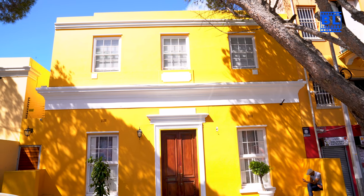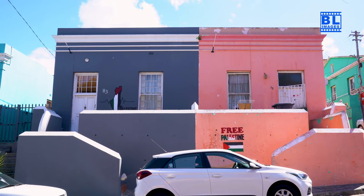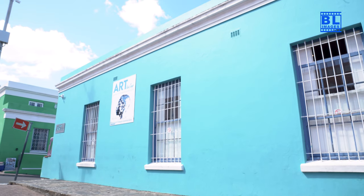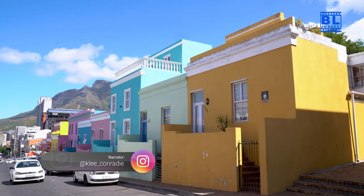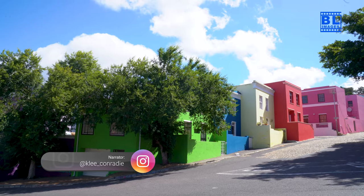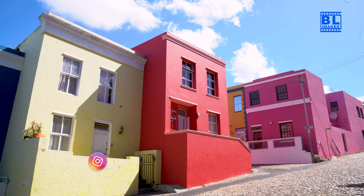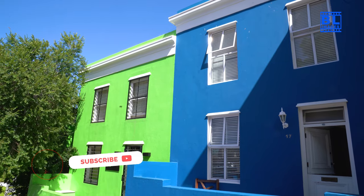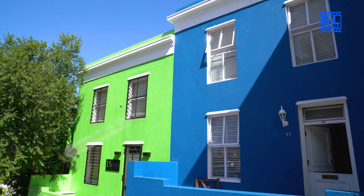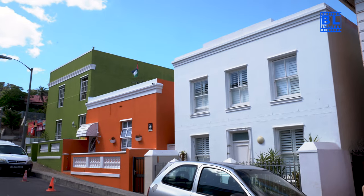And there you have it, the top things to do and see in Boer Karp, Cape Town. Whether you're strolling through the colourful streets, immersing yourself in the local culture at the museum, or discovering the historical Orwell Mosque, Boer Karp promises an unforgettable experience. If you enjoyed this video, don't forget to hit that like button, subscribe for more travel content, and leave a comment letting us know your favourite part of Boer Karp. Until next time, happy travels!